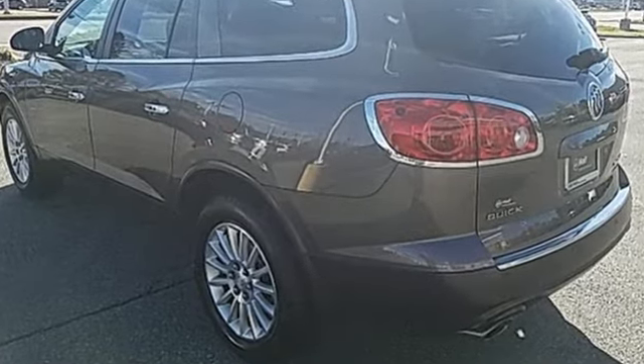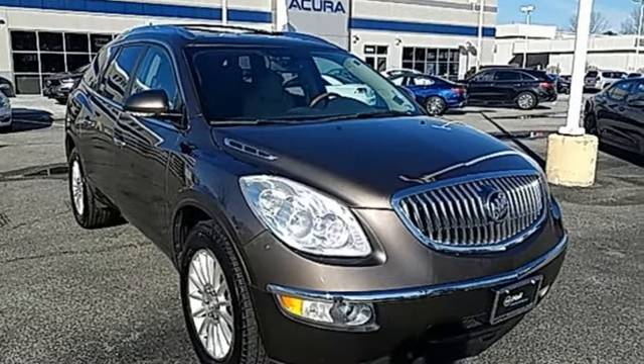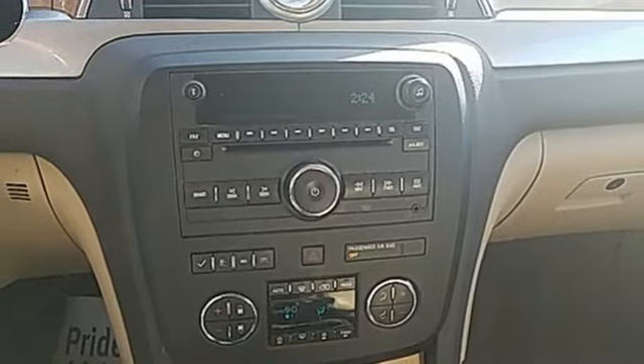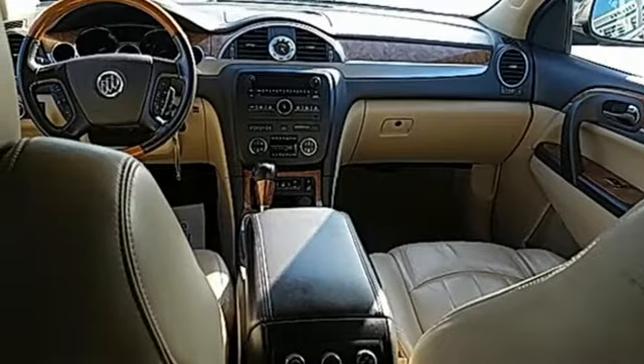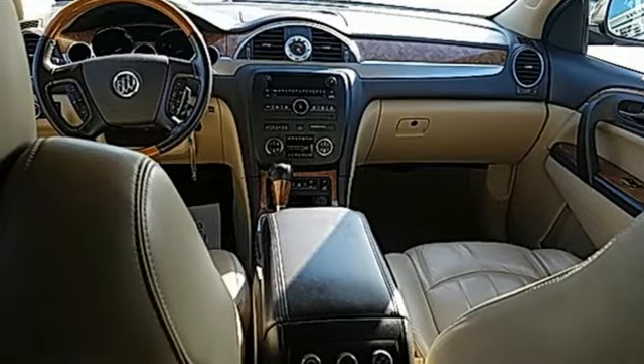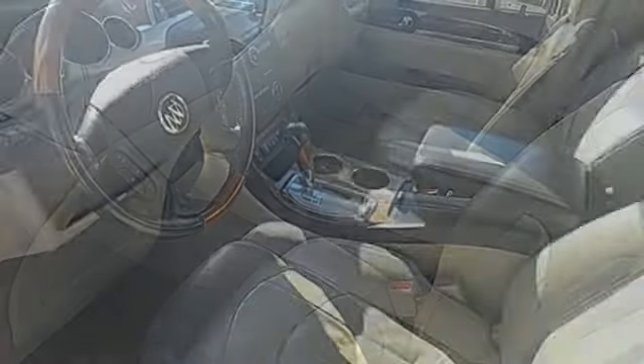AM-FM Sirius XM satellite radio, power heated mirrors, front heated leather bucket seats, auto-dimming rear view mirror, remote engine start, dual zone climate control, automatic transmission, aluminum wheels, gas pressurized shocks, and V6 engine.